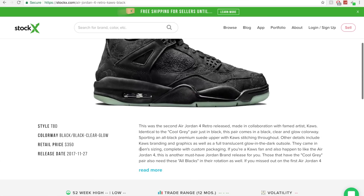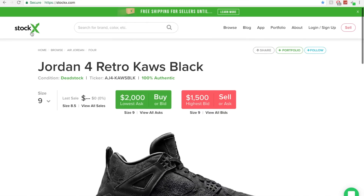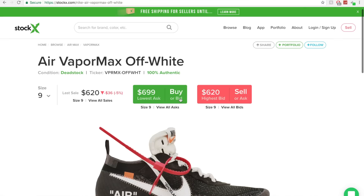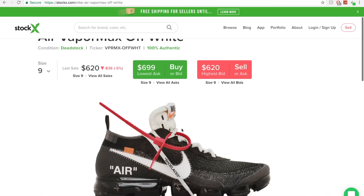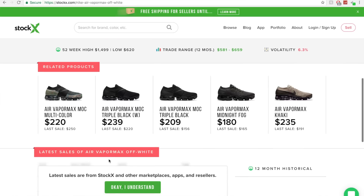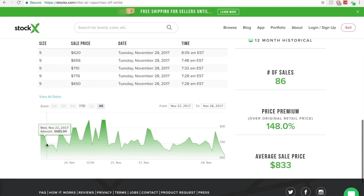On the shoe's page, you've got a picture, a blurb about the shoe, and in the bottom left: colorway, retail price, and release date. Let's look at the Off-White Vapor Maxes — these are dope. The lowest ask is $699, the highest bid is $650, retail was $250. There's a feature showing all the previous pairs sold in your size, the sale prices, and dates. The graph shows how prices fluctuate — on November 21st they were almost a grand, and by November 27th down to around $700. On the right side: total sales, price premium over retail, and average sale price.